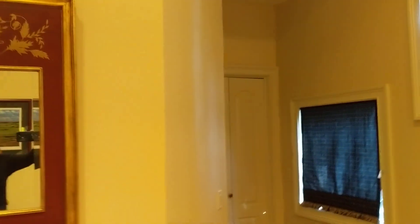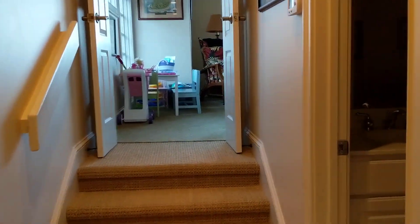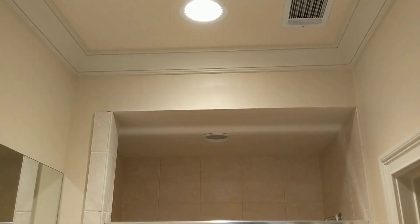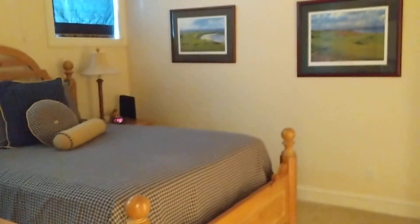There's a bath connected to that room with a shower and a nice vanity. Nothing real fancy in these baths, but nicely done, and you can tell they're well cared for.